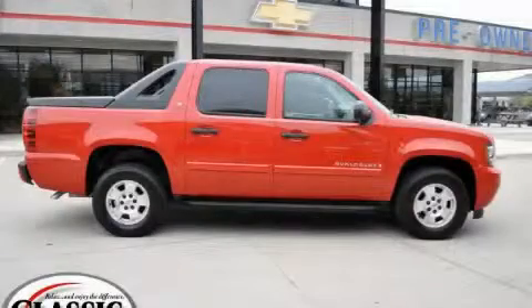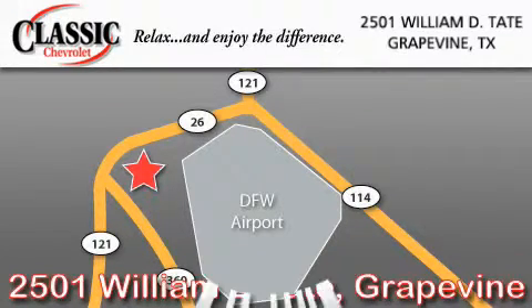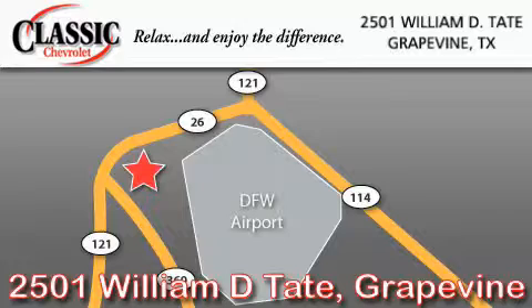Contact us today and schedule your opportunity to see this truck in person. Classic Chevrolet is located at 2501 William D. Tate in Grapevine. Our goal is to exceed all of your expectations to ensure that you'll return for future visits.